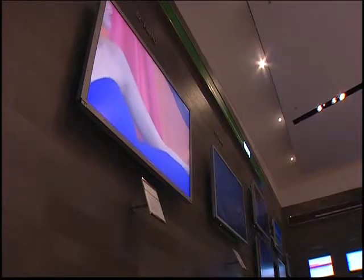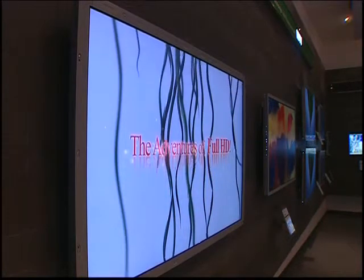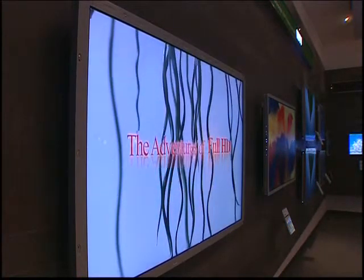In combination with the enhanced picture quality, many of the new screens feature an invisible speaker system. The trend is to make the display unit more like a picture that hangs on the wall, and to highlight this, an array of screens were arranged like pictures in a gallery.